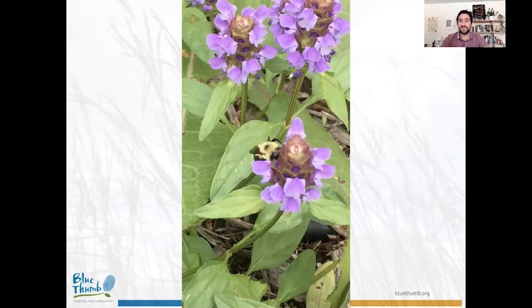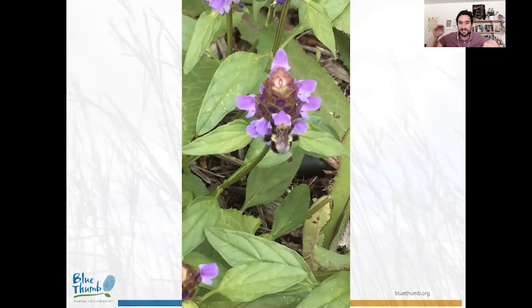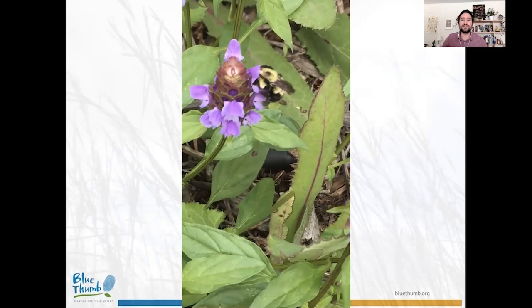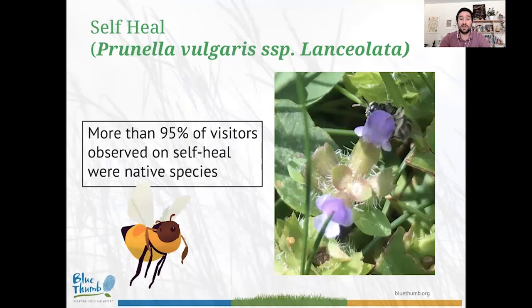Initially we thought self-heal was primarily a nectar source, but we saw evidence that bees were also collecting pollen from it. This video shows a Bombus bimaculatus bumblebee — notice what it's doing with its front and middle legs. Watch it reach its head right into the floret, stick its tongue in, then scrape with its legs to get pollen down into its pollen sacs. Because we observed that scraping behavior with the front and middle legs, that shows the bee is collecting pollen, leading us to believe self-heal is also serving as a pollen source.